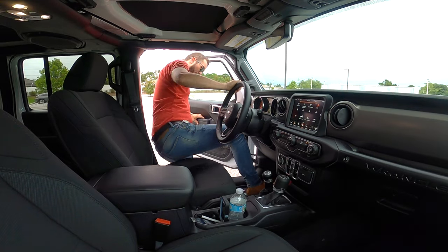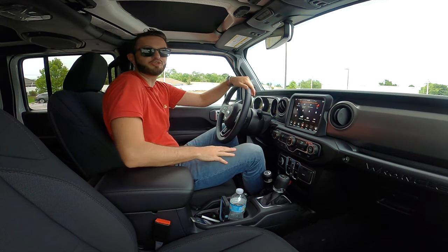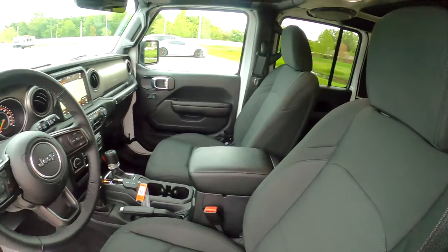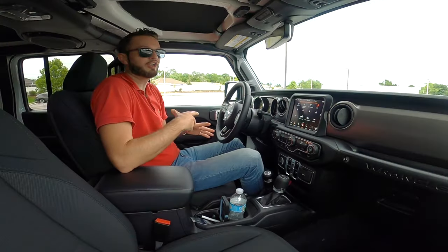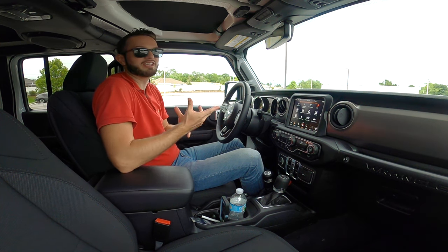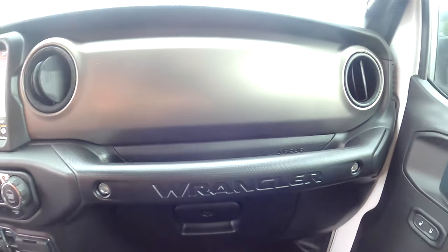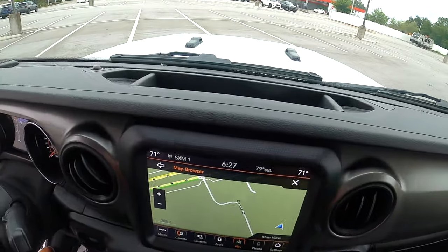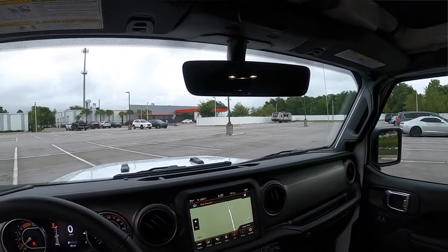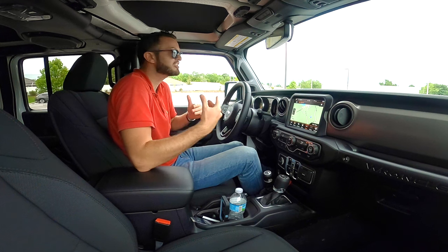Entering inside this Jeep Wrangler Unlimited Willys, you're going to be getting 40.7 inches of headroom and 41.2 inches of legroom. It has black cloth bucket front seats with manual adjustments for both the passenger and driver — I wish it had electronic adjustments because it would make it a little bit easier. I do like the grab handle, the Wrangler badging, which sets a nice appearance with the silver and really pays tribute to the original Willys Jeep. There's storage up top and a sleek windscreen that gives a great performance feel for off-roading.